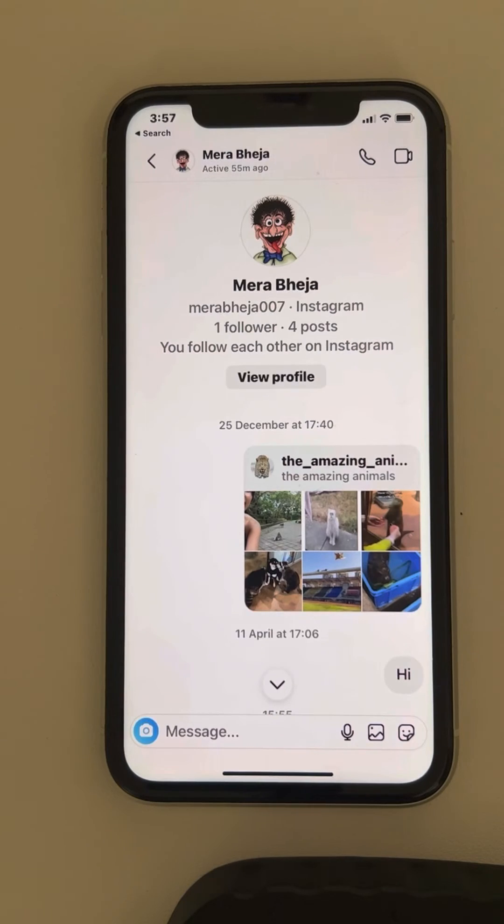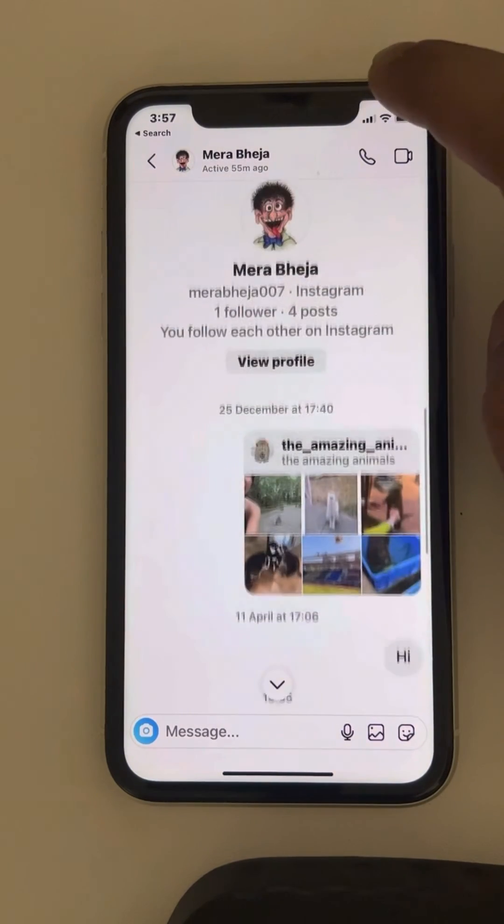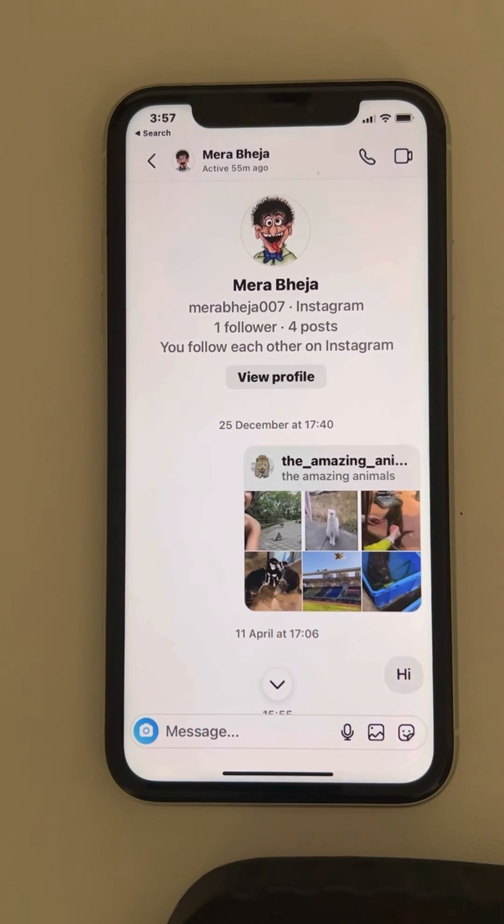Since I have very few messages, tapping it sends you to the first message. That's it, guys! Please do like the video to support us, and thanks for watching.